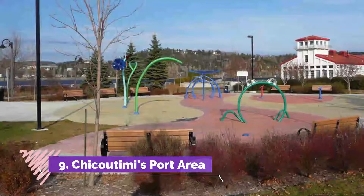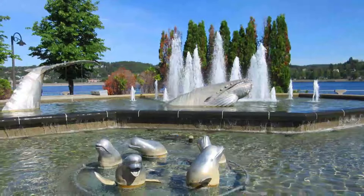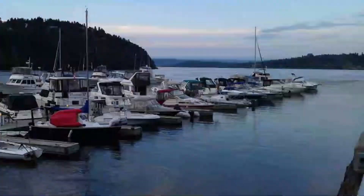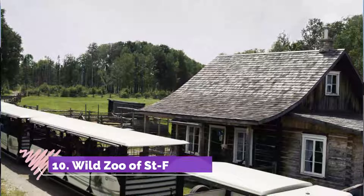Number nine: Chicoutimi Port Area. Enjoy the views and the breeze while walking along the boardwalk at the Chicoutimi Port Area. The one-kilometer-long boardwalk is lined with restaurants and bars, but it is also just a nice place for a stroll. In the summer there is often live entertainment and a park with a cooling-off area for the kids. Visit in June for the Bossé Carnival or in July for the Saguenay International Beer Festival.